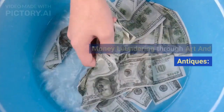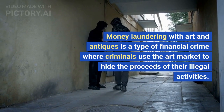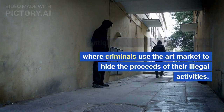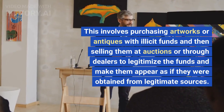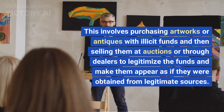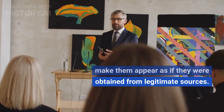Money laundering with art and antiques is a type of financial crime where criminals use the art market to hide the proceeds of their illegal activities. This involves purchasing artworks or antiques with illicit funds and then selling them at auctions or through dealers to legitimize the funds and make them appear as if they were obtained from legitimate sources.